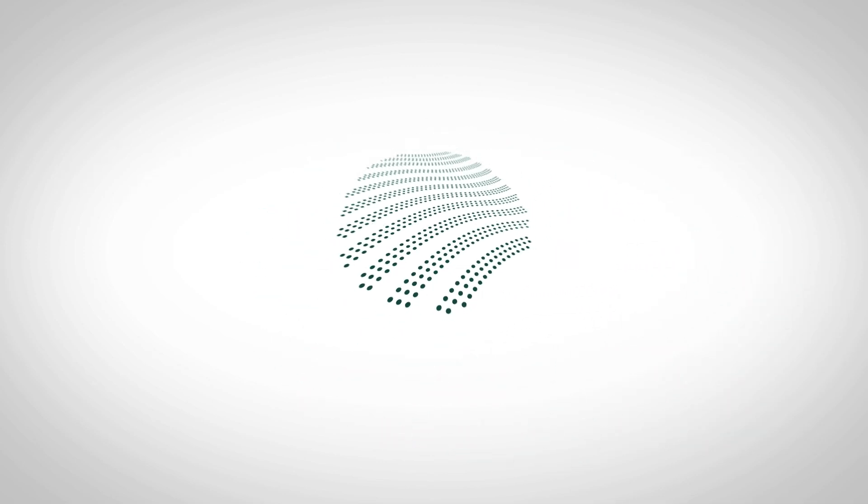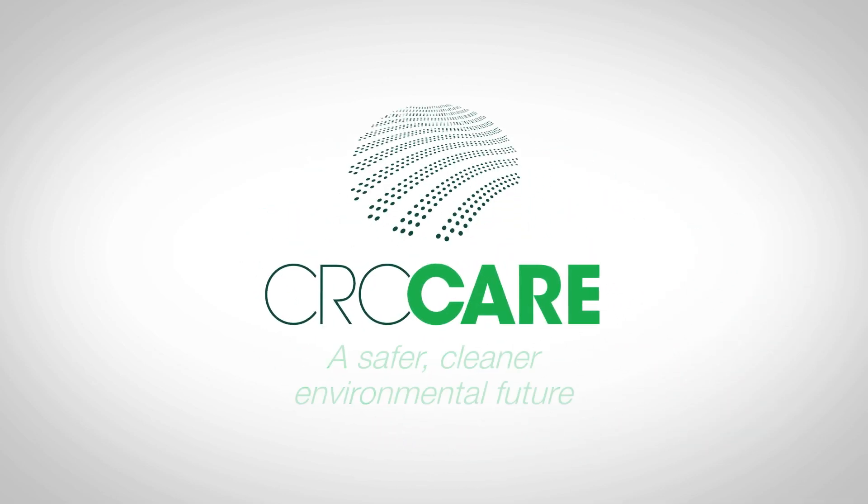If you'd like more information about CRC Care or our products, contact us today.